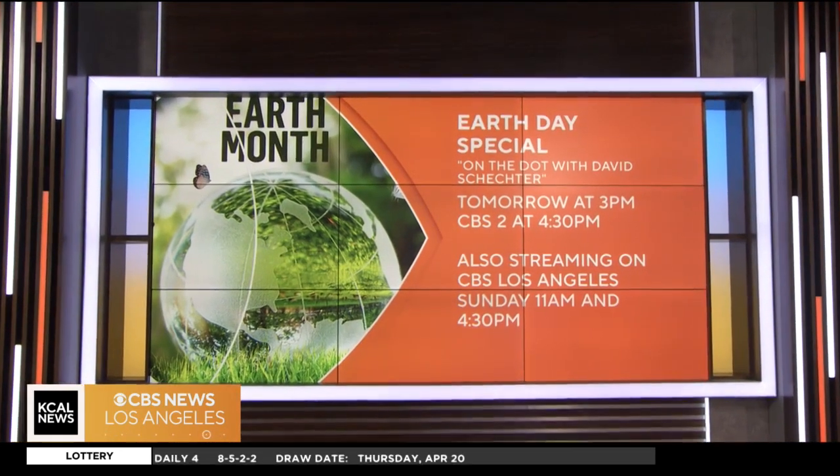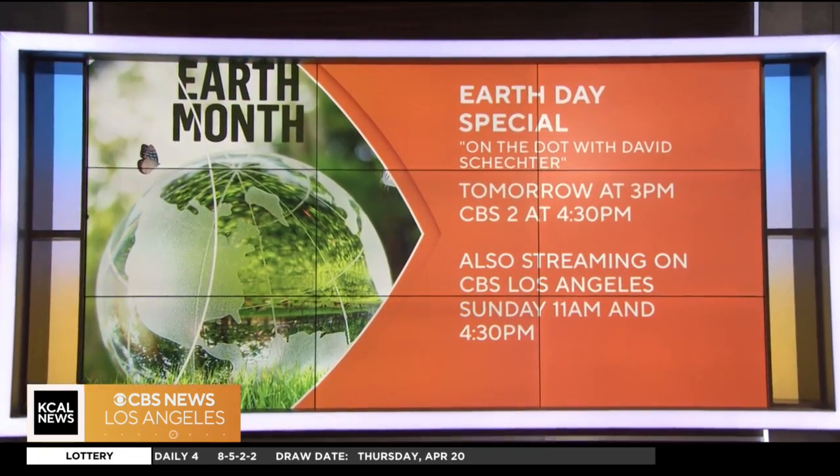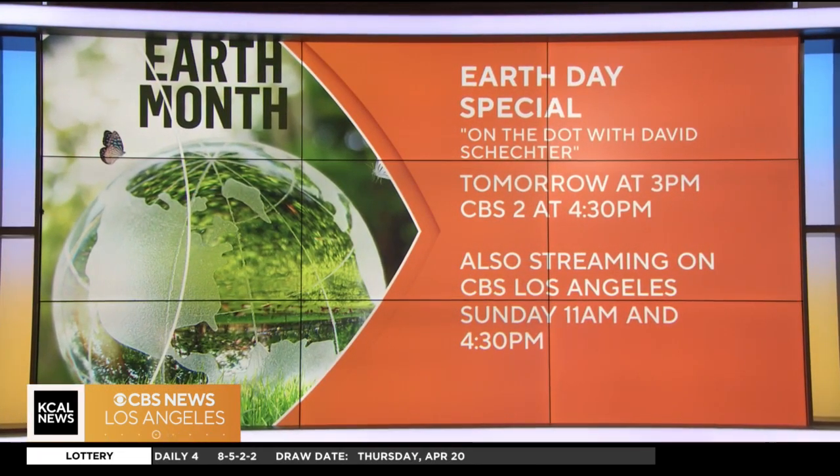Tomorrow we're airing a half-hour Earth Day special called On the Dot with David Schechter on KCAL News at 3 p.m. and CBS LA at 4:30. You can also watch it streaming on CBS News Los Angeles Saturday and Sunday at 11 a.m. and 4:30 p.m.